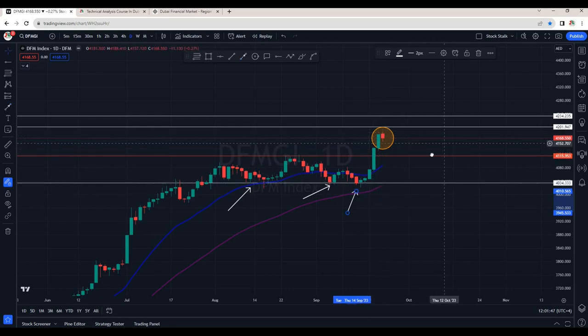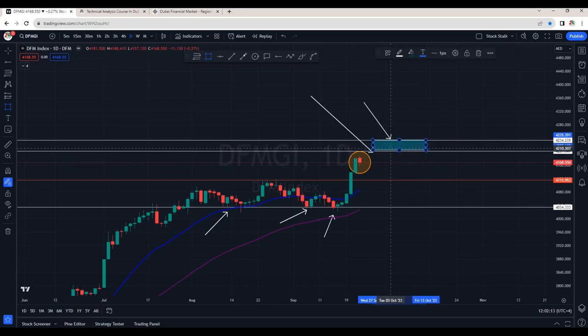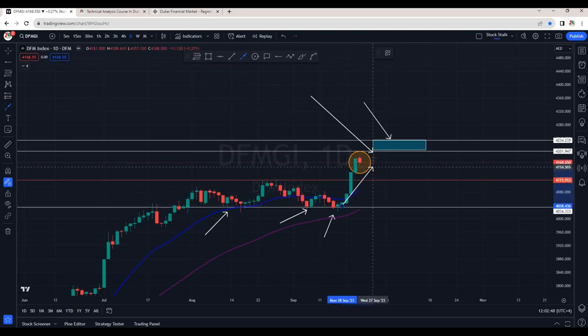The area of resistance is at 4200 and then we also have the 4235 area, so this will become our area of resistance. If the market tries to go up, we may expect some kind of resistance in this zone. But overall, the market index is very bullish for now. It is a bit extended as the rally started from the 4040 area and has hit 4190 points.